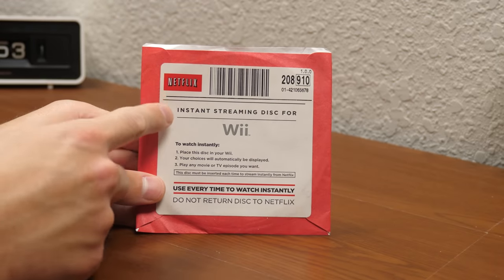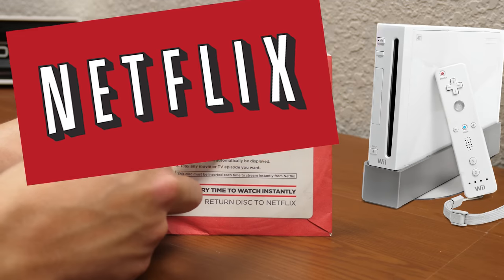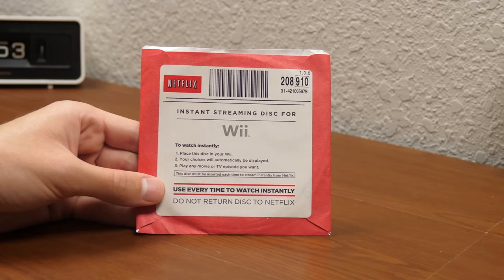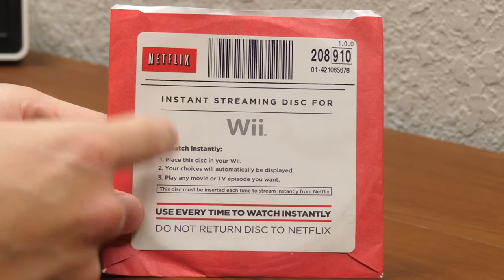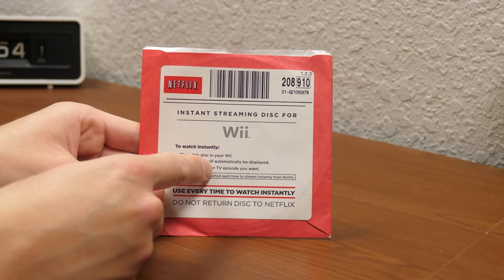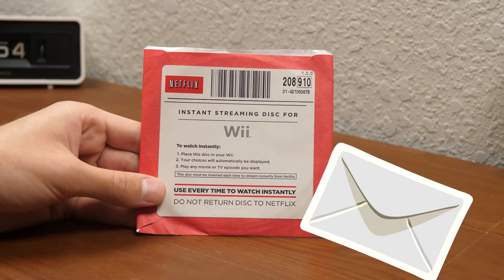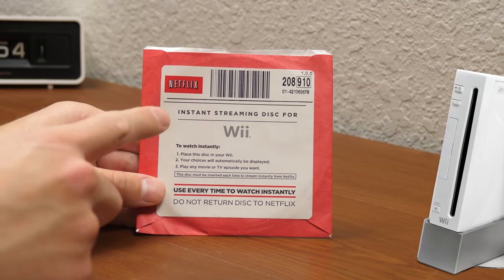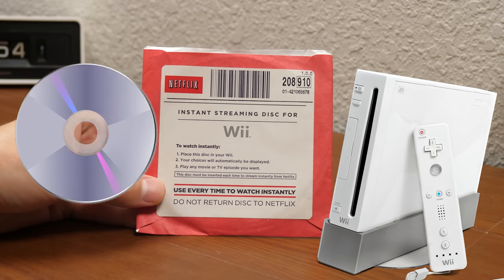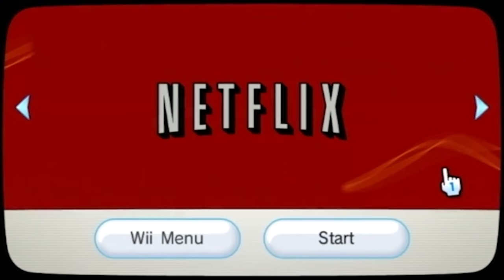Netflix did not want to limit themselves to only Xbox 360 users. They wanted users of Wiis and PS3s to be able to watch Netflix content as well. And that's where this DVD comes in. This is a clever loophole that allowed Netflix to get around their contract — their exclusivity agreement with Microsoft. If you were a Netflix subscriber, you could request one of these discs. They were free. Have Netflix mail it to you. And then whenever you wanted to watch Netflix on your Wii or PS3, or even PS2 in some regions, you would insert this disc into your console and launch the Netflix client stored on the disc.